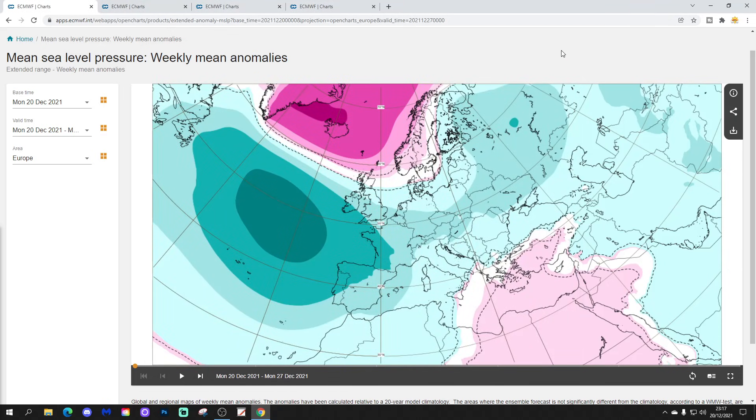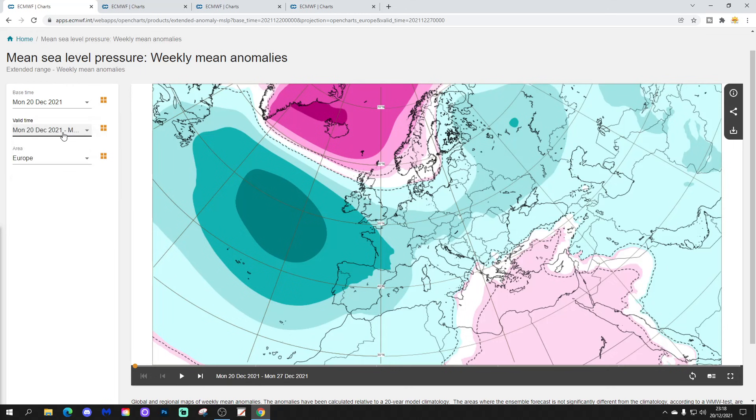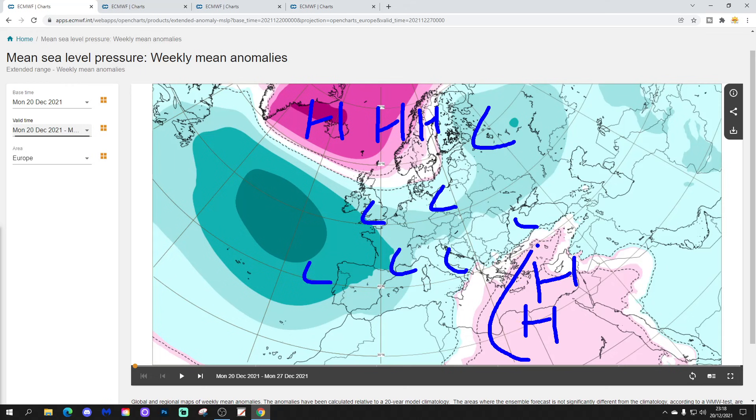We're going to start off with the week one mean sea level pressure anomaly, taking us through the current week — the 20th to 27th of December. The main talking point is a big blocking area of high pressure, with lots of low pressure underneath it across northern, central, western and eastern parts of Europe. There is a ridge over in the southeast of Europe trying to bring warm air up from Africa, but generally most parts of Europe are looking quite cold with this trough of low pressure and the jet stream running in from the south.